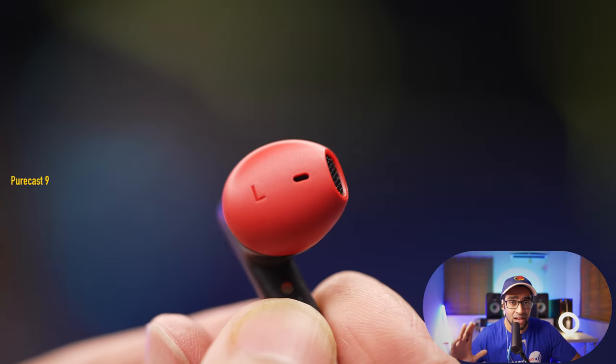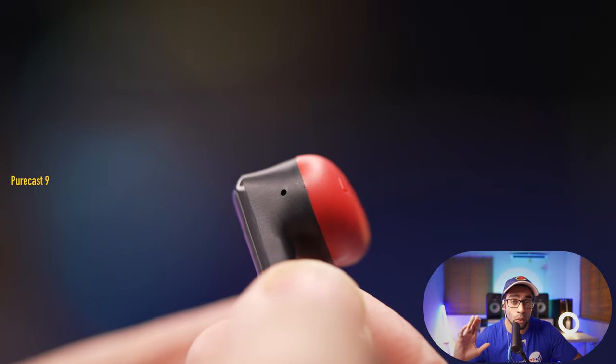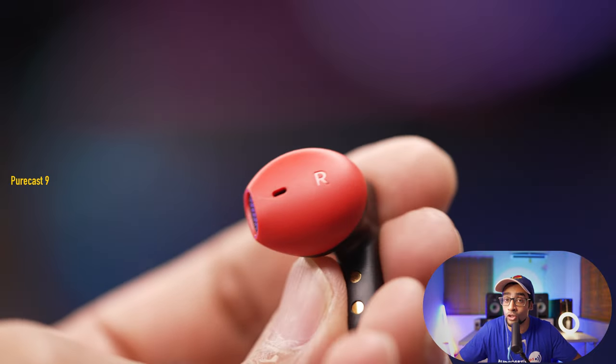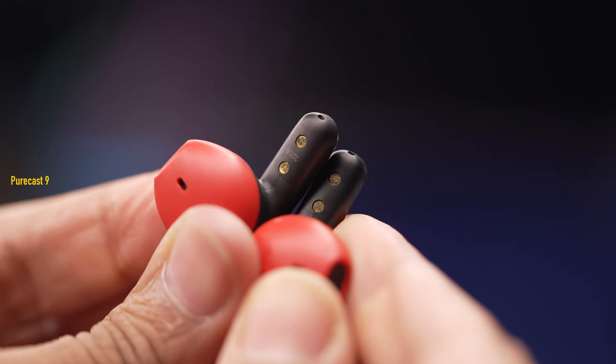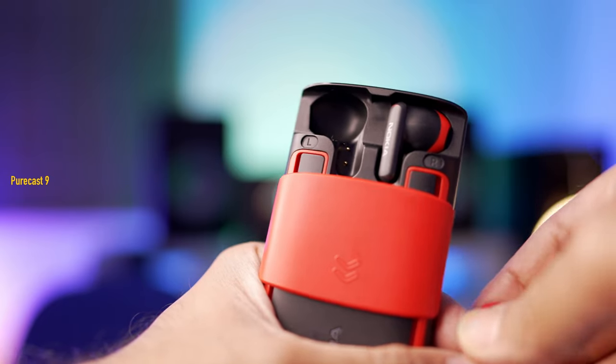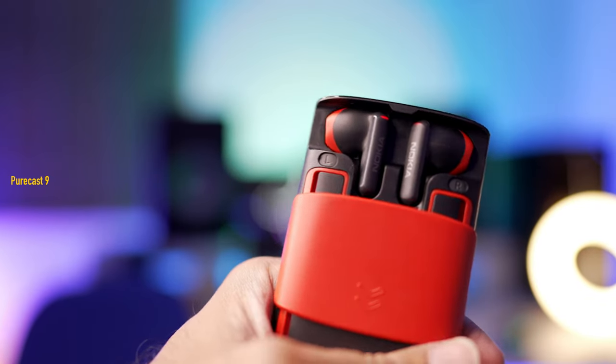These truly wireless earbuds don't have any physical buttons or touch-sensitive areas, so any control — changing the track or volume — has to be done through the phone. Thanks to the magnetic pins on the earbuds and inside the charging case in the phone, they snap into place automatically, so you don't have to fiddle around trying to align them perfectly each time you place them back.